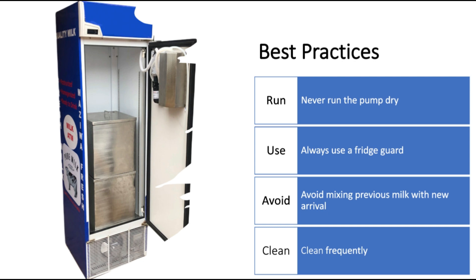It's also important to connect your ATM to the socket through a fridge guard. This is to ensure that you don't damage your refrigeration system whenever there is power fluctuation.